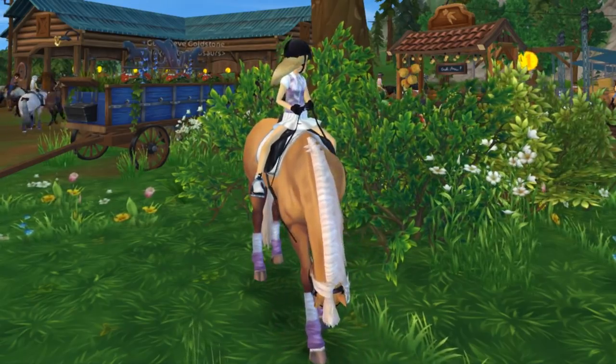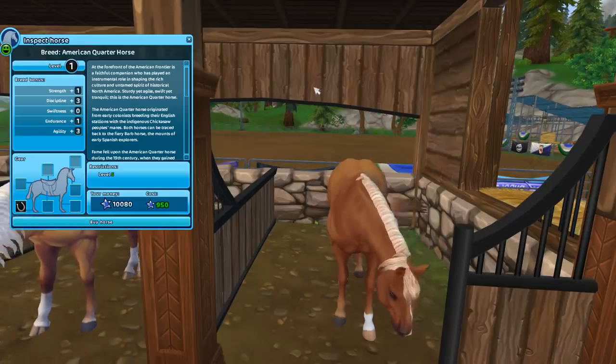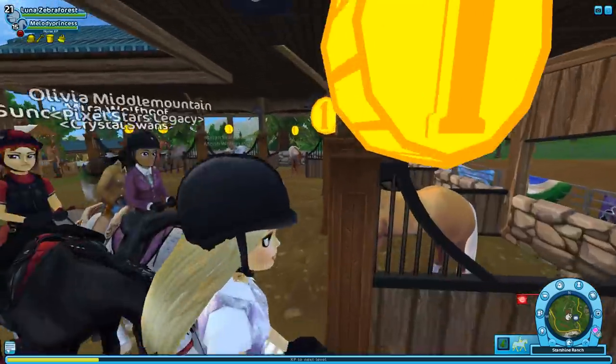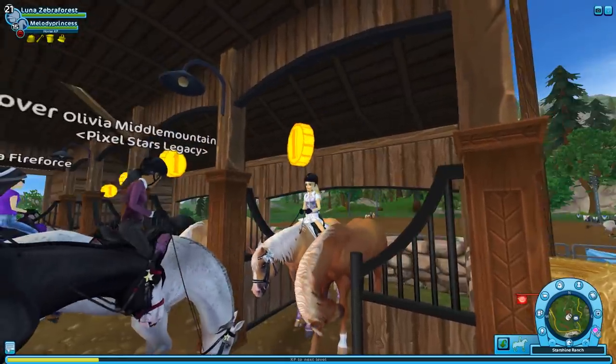Let's go ahead and check out the new horses and see which one I'm going to buy. This is the first one, which is the flaxen chestnut, and I think it kind of matches with the horse I have right now. Since this one is so similar to the one I already have, I'm not going to be getting the flaxen.